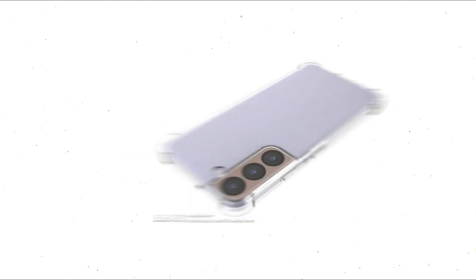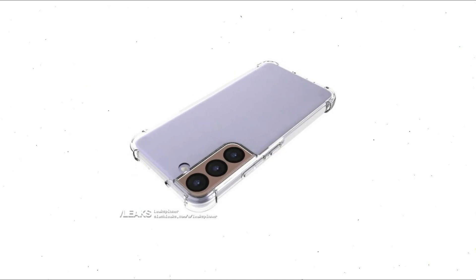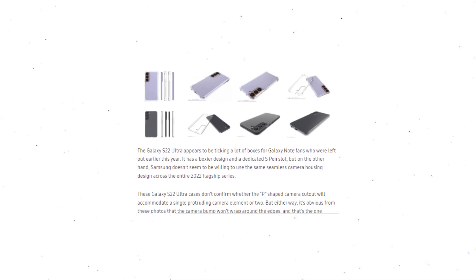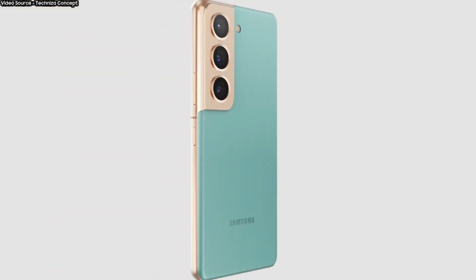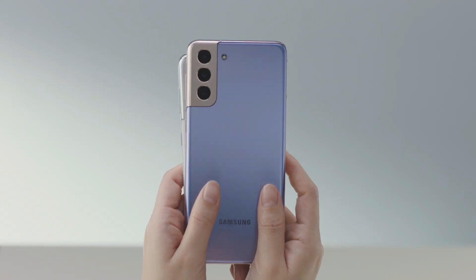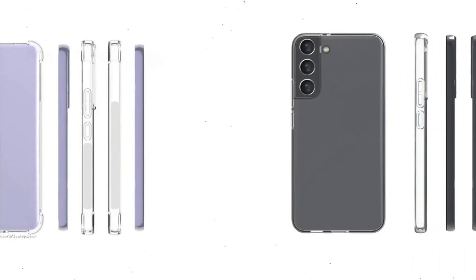Moving on, third-party case makers have already gotten the design details they need to start making Galaxy S22 protective cases ahead of the series' official launch. The first live photographs of the third-party Galaxy S22 protective cases have surfaced online, and they appear to corroborate some of the design elements seen in the renders earlier. The Galaxy S22 and Galaxy S22 Plus will use the same camera housing design as the Galaxy S21 and Galaxy S21 Plus, based on these third-party case designs.